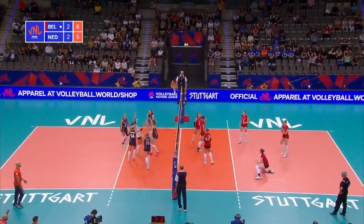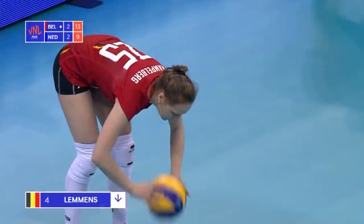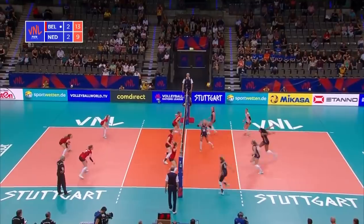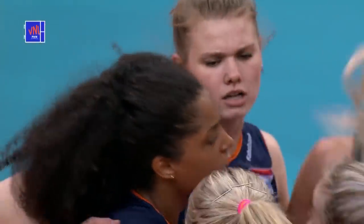That combination again — carbon copy. Rampelberg has come on for Belgium. Backcourt attack — all brilliantly done by Celeste Plaque. Some of the best we've seen from her so far tonight.